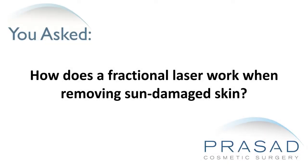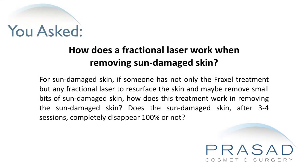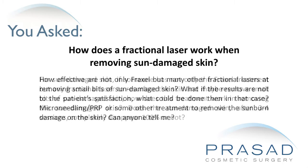How does a fractional laser work when removing sun-damaged skin? For sun-damaged skin, if someone has not only the Fraxel treatment but any fractional laser to resurface the skin and maybe remove small bits of sun-damaged skin, how does this treatment work? Does the sun-damaged skin, after 3-4 sessions, completely disappear 100% or not? How effective are fractional lasers at removing small bits of sun-damaged skin?